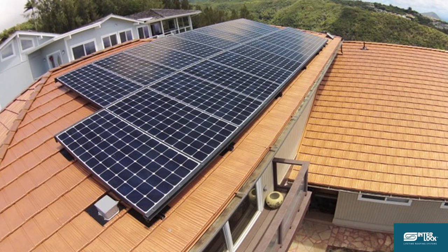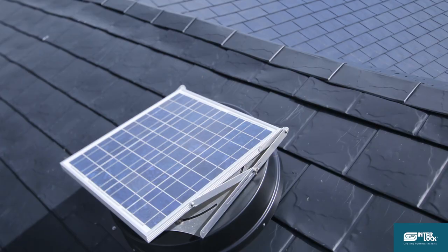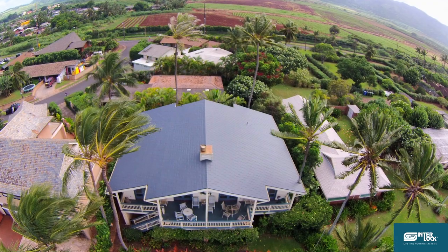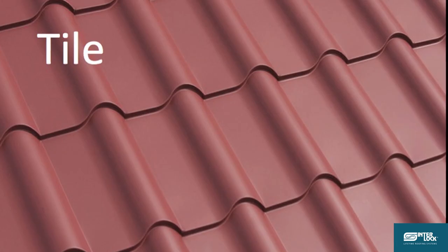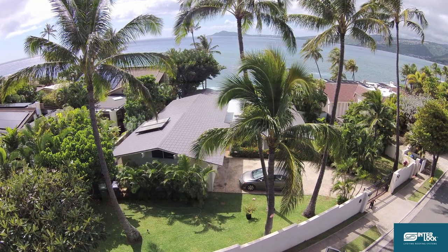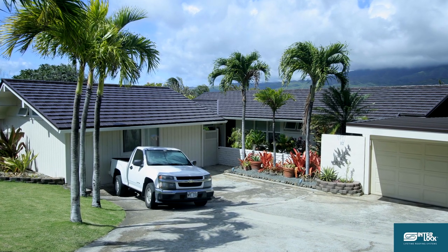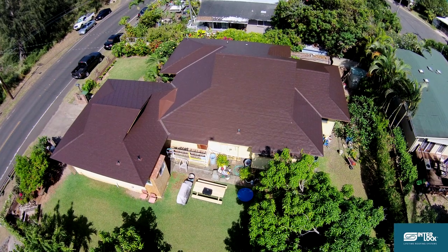Considering solar, Interlock is a perfect fit and your roofing costs may even qualify for solar tax credits. Interlock comes in a wide variety of colours and styles including slate, shake and Mediterranean tile. Interlock really is the best quality roof for Hawaii. Here is what some Hawaiian homeowners are saying about why Interlock is the best long term investment value for their home.